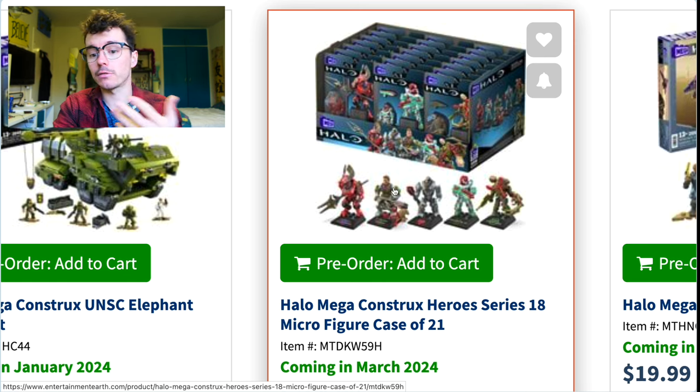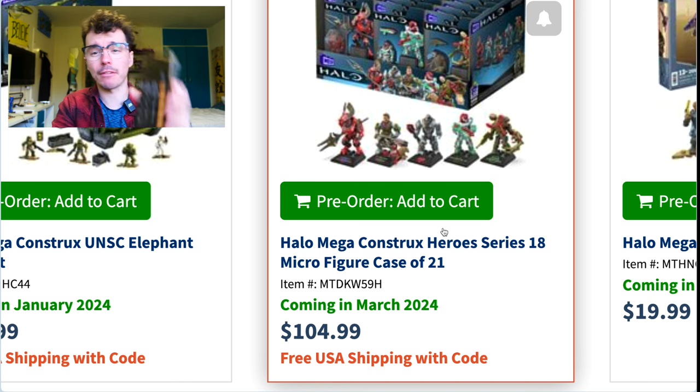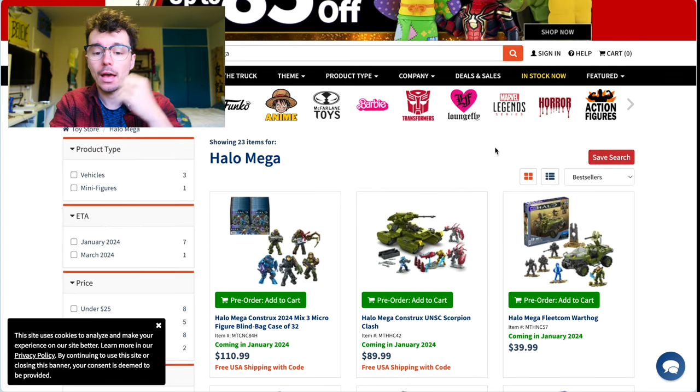You could buy the full box, keep all the Flood combat forms, all the Honor Guards, all the Aarbocs, then resell the others for like $6 a figure. So if this comes out to around $5 a figure, you make a tiny profit while adding saturation to the market — which is really good — and you get the figures you want while helping Entertainment Earth, who then prioritizes buying more from Mega in the future.